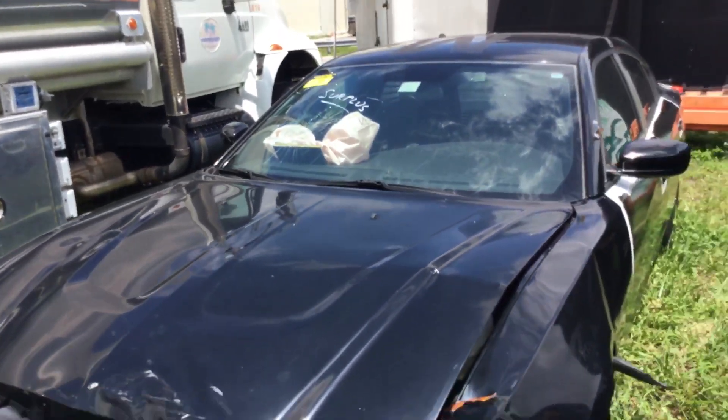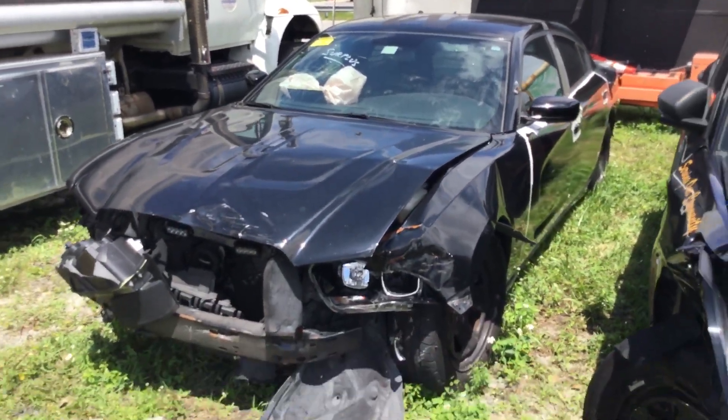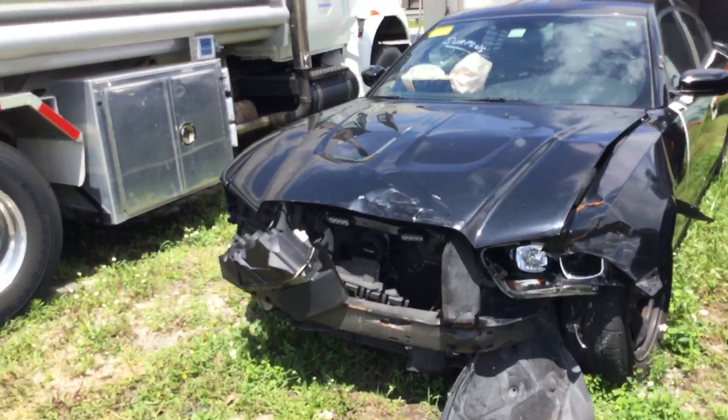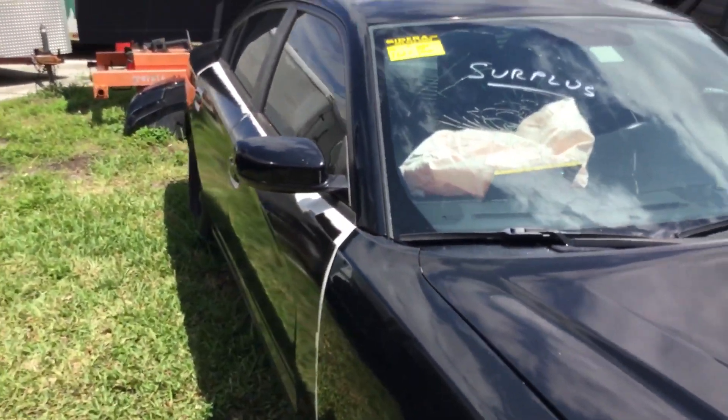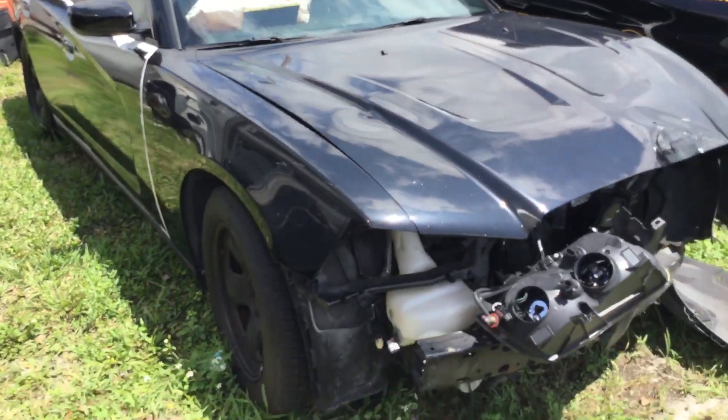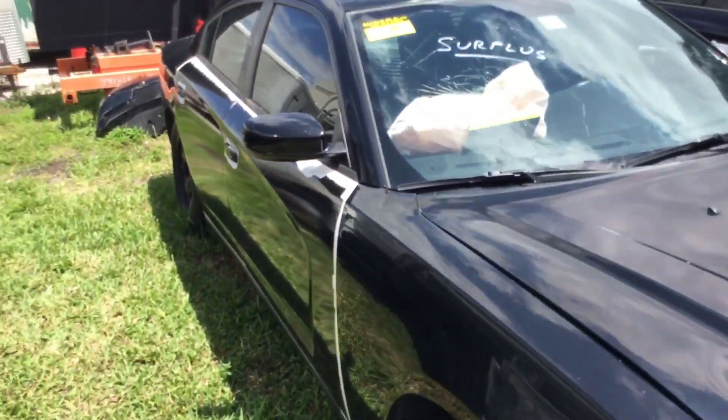Lot number 1127, a 2012 Dodge Charger. It's being sold as-is. Mechanical conditions are unknown and no keys are available for this vehicle. Good luck.